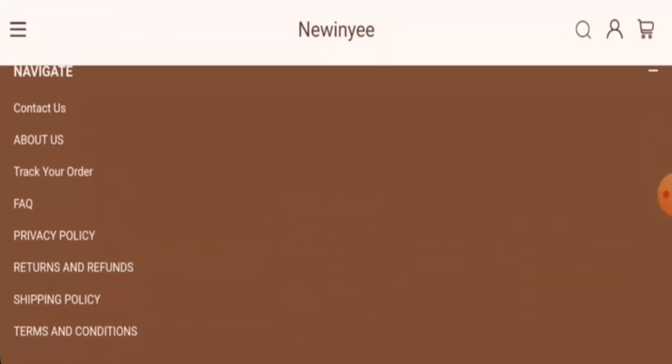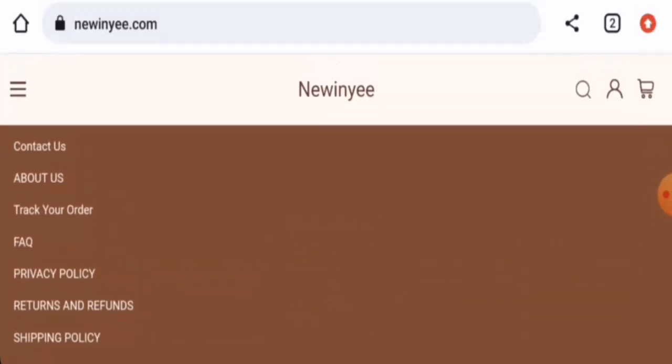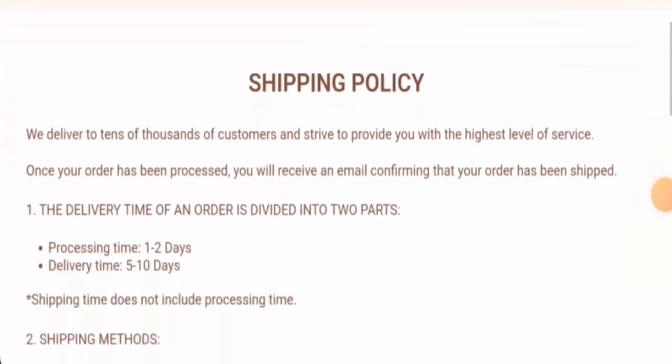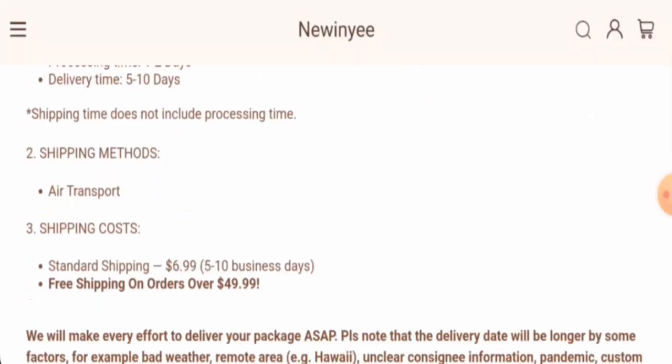Next, we're going to check the shipping — go to the navigation and go to the shipping policy page section. The processing takes one to two days and the delivery takes five to ten days. The shipping methods are air transport and standard shipping, which takes five to ten business days.